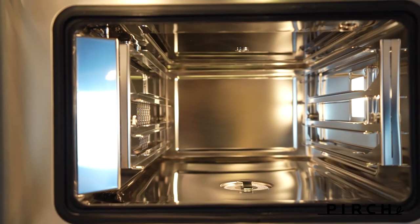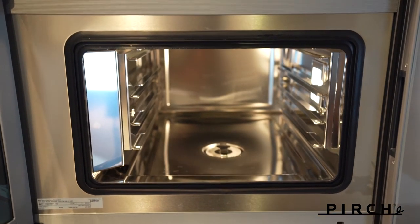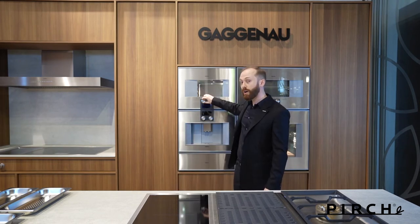Maybe you're also thinking about broiling. There's a 2000-watt full surface broiler built into every Gaggenau Combi Steam Oven. The ability to broil with humidity is also unique, and we can also defrost.